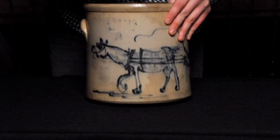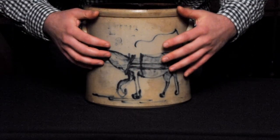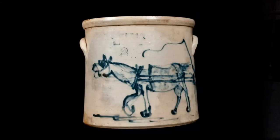It's got some great detail to the body as well. It's yoked here at the chest and at the rear, and it has a saddle on its back, and the body has this nice dappled cobalt, which creates a nice finish to the surface of the animal.